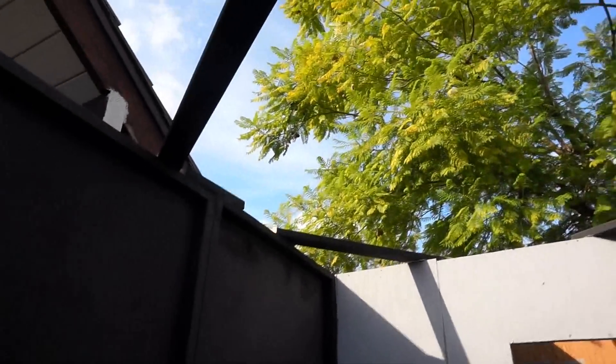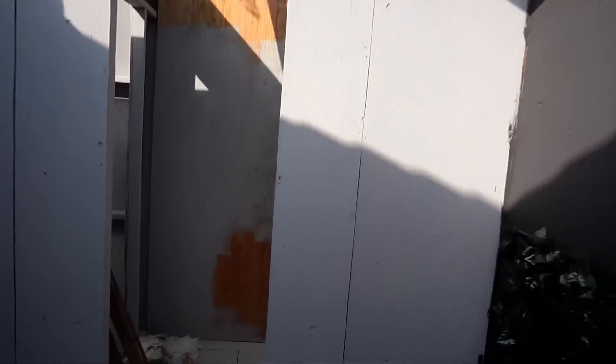Beams in here are all done, that's all we're going to need. It's pretty sturdy.